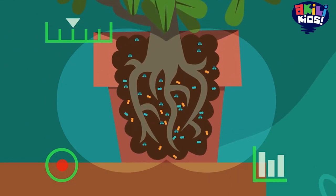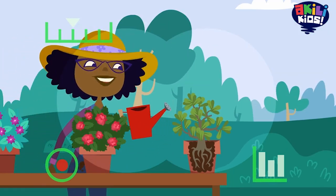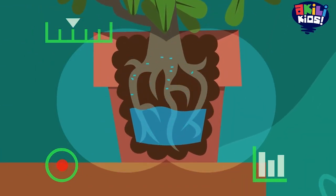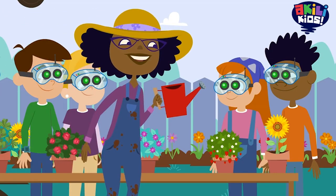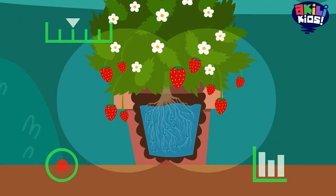Wow. I can see the roots. See how the roots hold onto the soil? That keeps the plant in place. Roots spread out to bring in water, oxygen, and nutrients — almost everything the plant needs to live. Some plants live in places where it doesn't rain that much, so when it does rain, their roots soak up the water really quickly. Other plants, like Piper's strawberries, live where there is usually lots of water, so they can soak it up all the time.